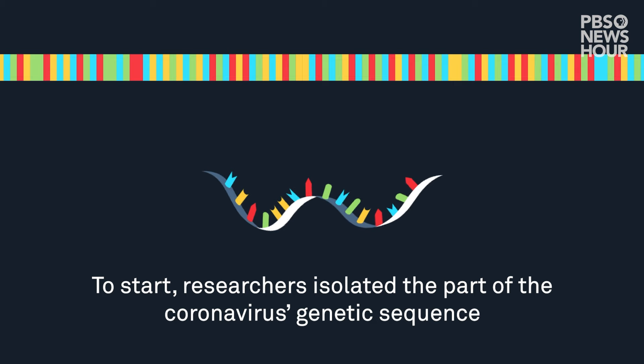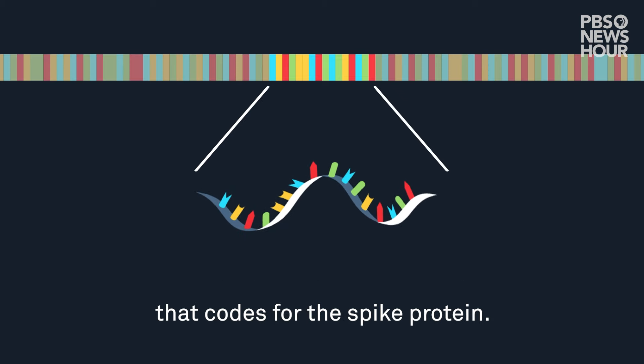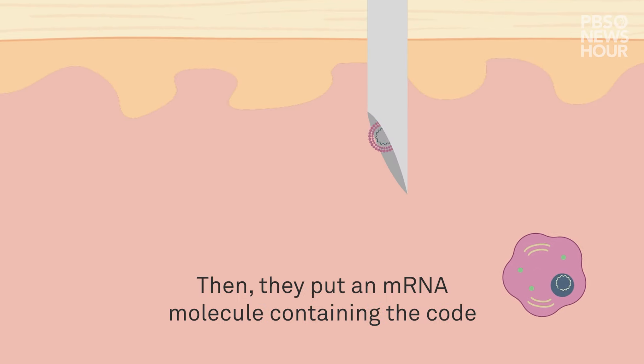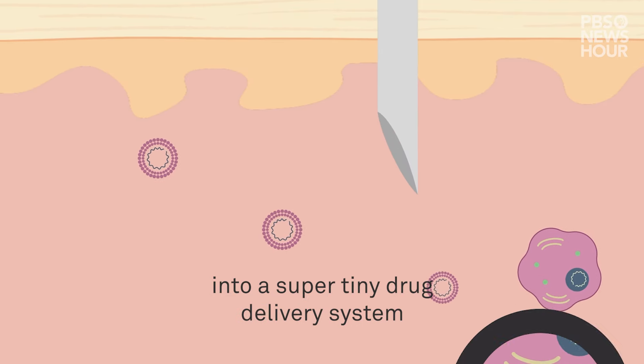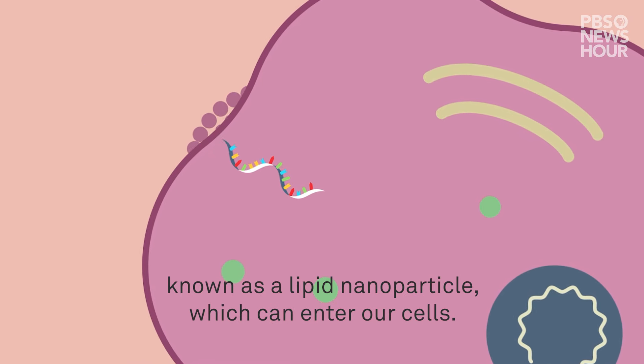To start, researchers isolated the part of the coronavirus' genetic sequence that codes for the spike protein. Then, they put an mRNA molecule containing the code into a super-tiny drug delivery system known as a lipid nanoparticle, which can enter our cells.